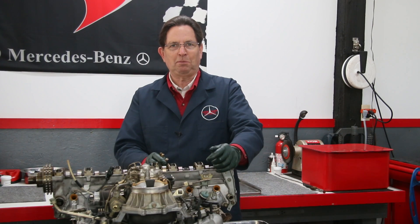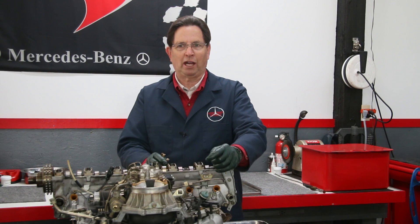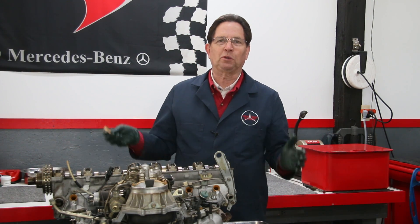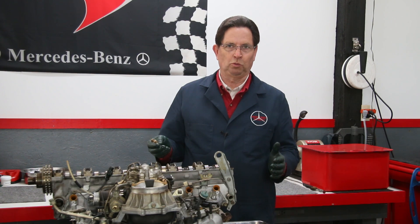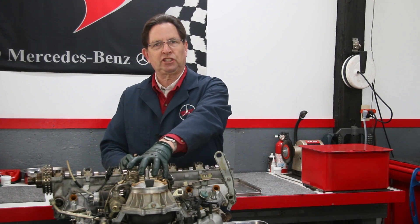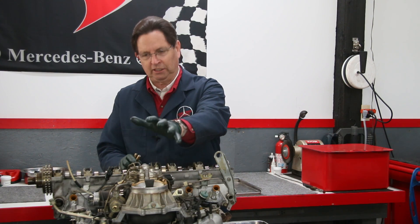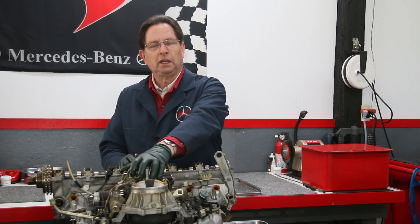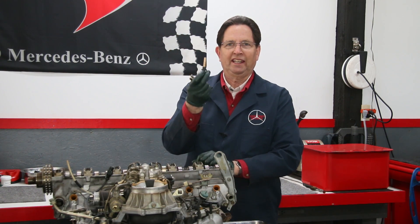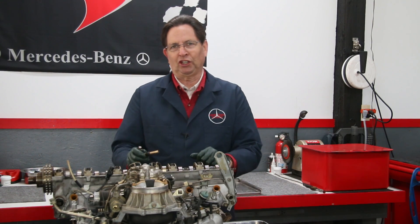I received numerous emails from our customers related to starting problems with these gasoline Mercedes engines — and this could be true with other engines too — but in particular those engines that had the CIS fuel injection system. You can recognize it by this fuel distributor here, and the injectors look like this.